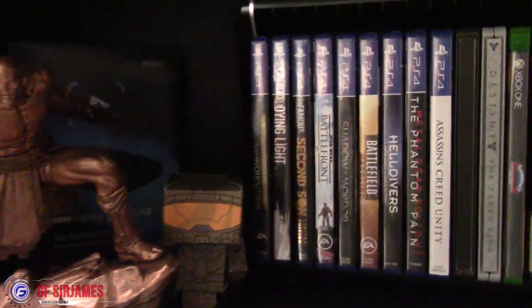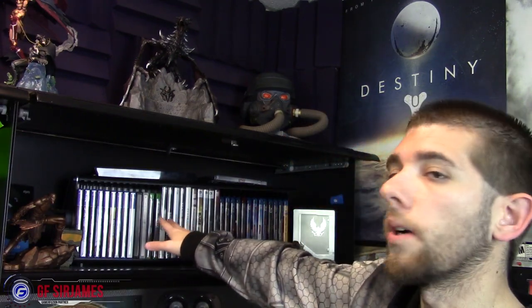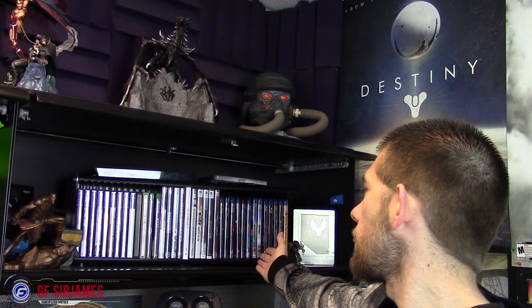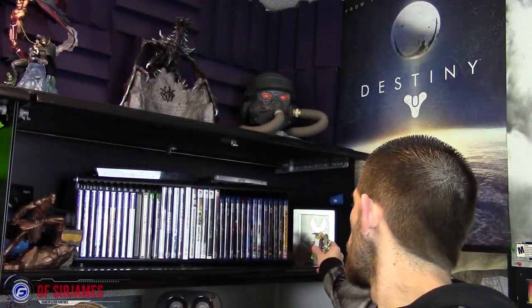On the second shelf we have the bronze statue from God of War: Ascension, a papercraft Master Chief that GameStop was giving out, and one of those 1-Up cases that GameStop sells. Inside are various PlayStation 4 games, some Xbox One and PC games — though I have a lot of PC games on Steam. I also have my Blu-ray collection here for now after receiving a lot of Blu-rays for Christmas. On the back is a steelbook case from Halo 5: Guardians and a Discord figure from MLP.